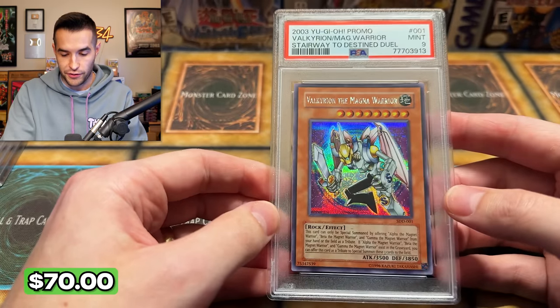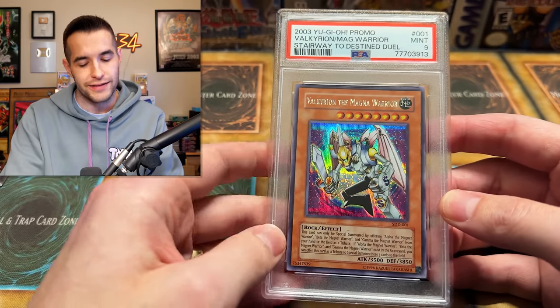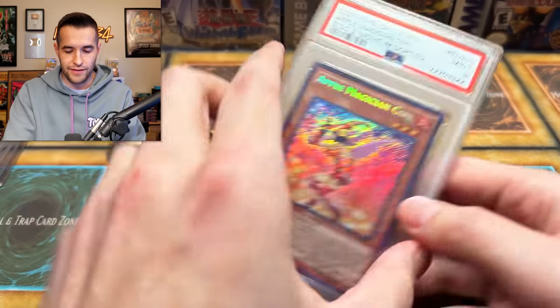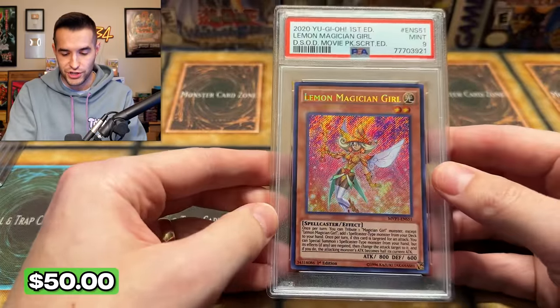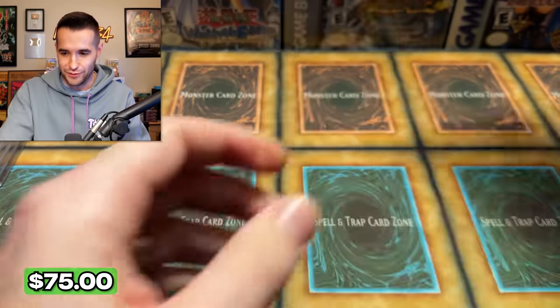We've got a classic Valkyrian the Magna Warrior, which is not the Magnet Warrior — it's always bothered me. It's the Magna Warrior, and I wonder why he's not the Magnet Warrior like everybody else. Is magna like the plural of magnet? I don't know. We have Apple Magician Girl and more magician girls. We got the Lemon Magician Girl secret rare — very cool. The Blue Eyes Tune 25th anniversary — we had a little more luck with this one, he at least got a nine instead of a seven. Seven was pretty rough; there's got to be a few sevens in the PSA sub.